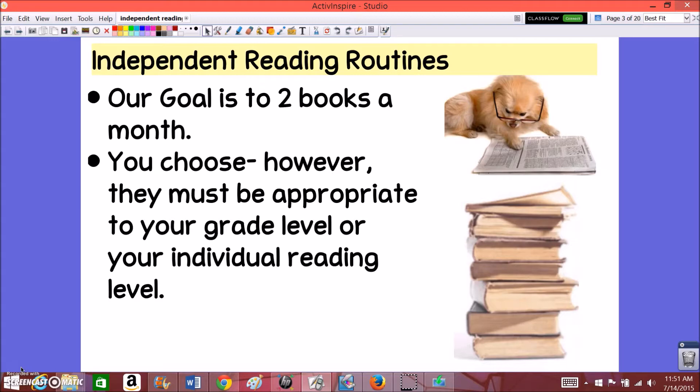In general, for independent reading, you are choosing what books you're going to read. They can be basically anything that you're interested in. However, the books you choose should be appropriate to your grade level or your individual reading level, which is going to match up with your Lexile level, which we are going to get from our iReady assessments. We'll talk more about Lexile levels later.